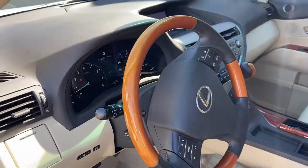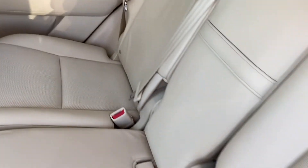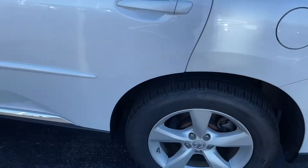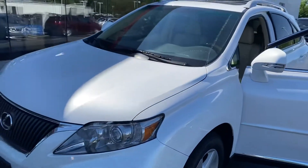Wood steering wheel, Bluetooth, cruise control — interior is absolutely immaculate. Here are your cup holders and armrests, very very nice. 2012, 74,000 miles, and it has a power sunroof.